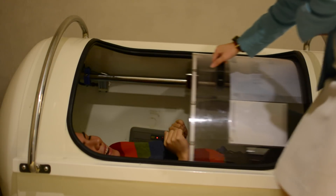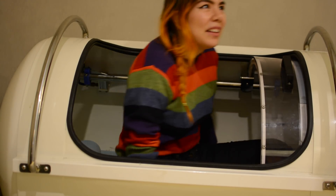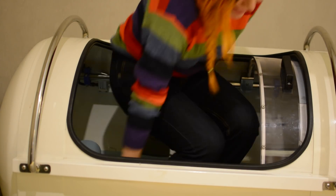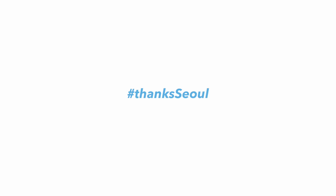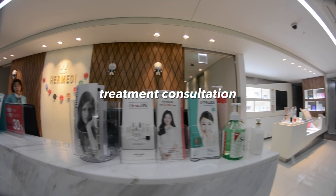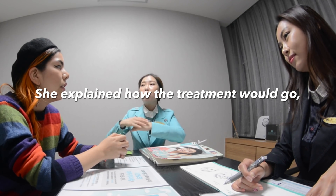Oh my god, that was so cool — basically a short nap! It was a really good little nap. Okay, let's go — time to get the skin treated!